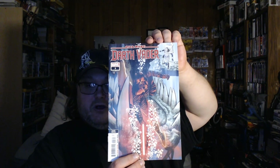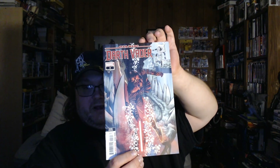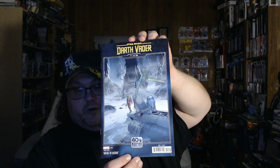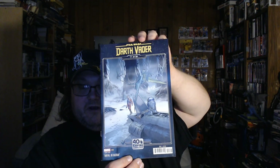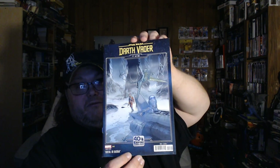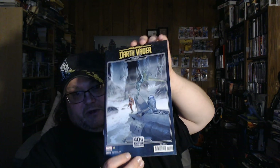The next stuff I have is Star Wars Darth Vader issue number three — this is the regular cover, published by Marvel Comics. It's another one I missed out on when it originally came out and I finally got a chance to get it. Next up is also Darth Vader issue number four, which is the variant 40th Anniversary Empire Strikes Back cover, another one I didn't get when it came out. Somehow I missed it originally and I finally got it for my collection. This is also published by Marvel Comics.